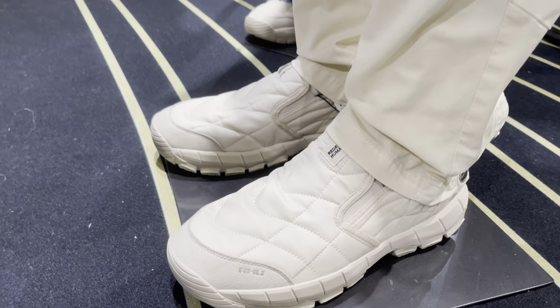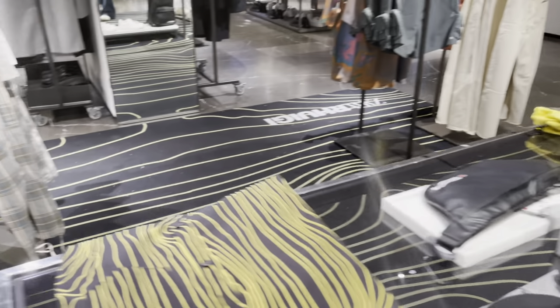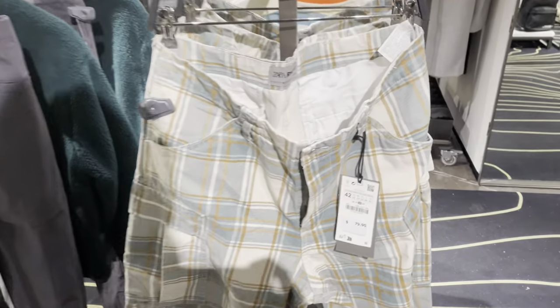Those shoes are ugly, I'm not gonna lie. But the mannequin looks pretty clean — the layout is clean. These cargos, though? Not it.